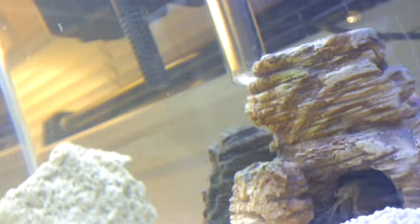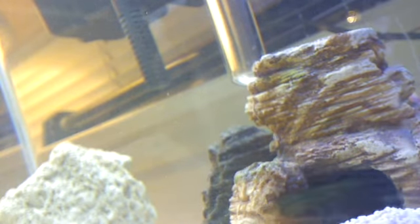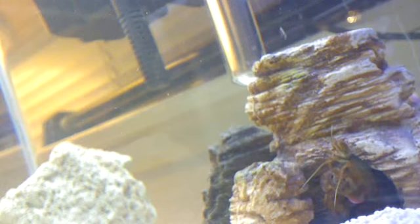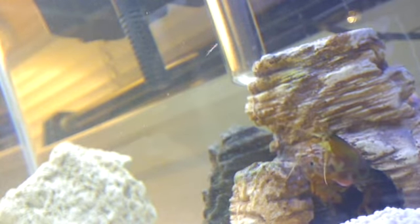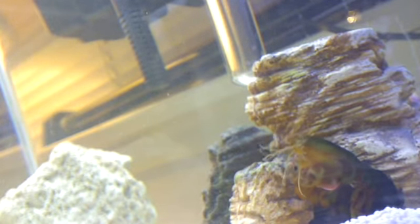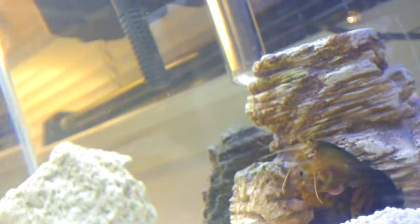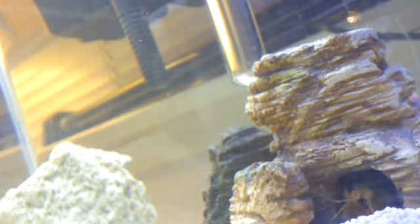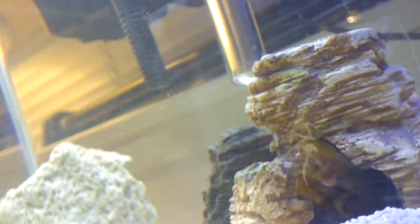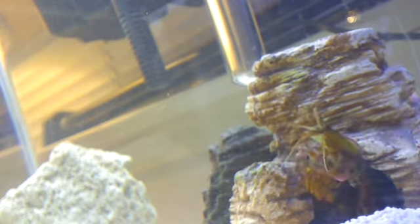I'm just going to hold it until he comes out. If you want it, you've got to come get it. He's like, what is that thing over my head? Look at him. That's a Gonodactylaceus ternatensis — that's what it's called. They don't actually have a name like the peacock mantis shrimp where you can just call it 'the peacock' and not the scientific name. This one just has a scientific name. Let's see if we can get him out here.